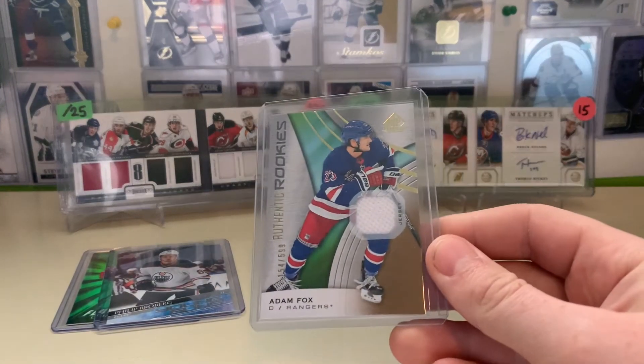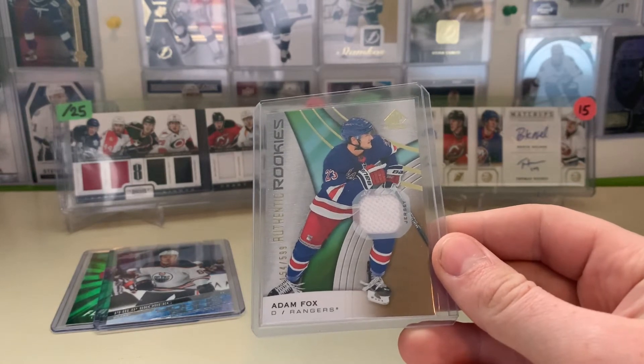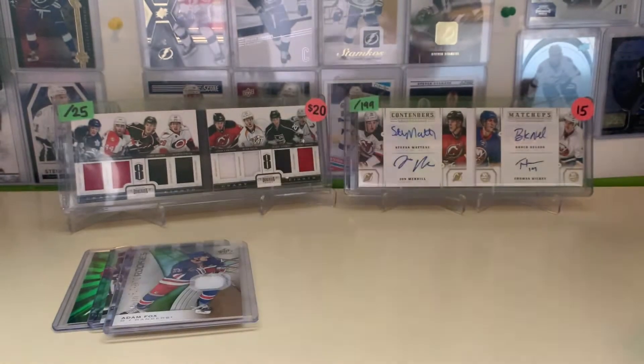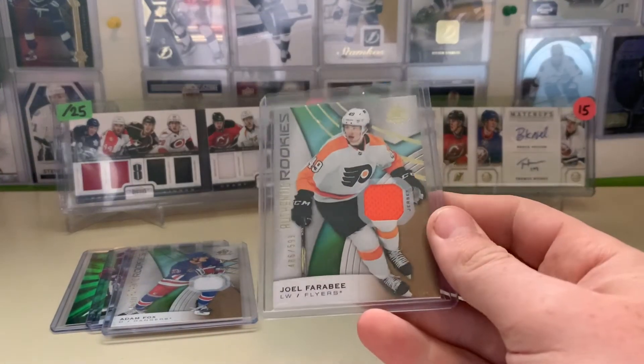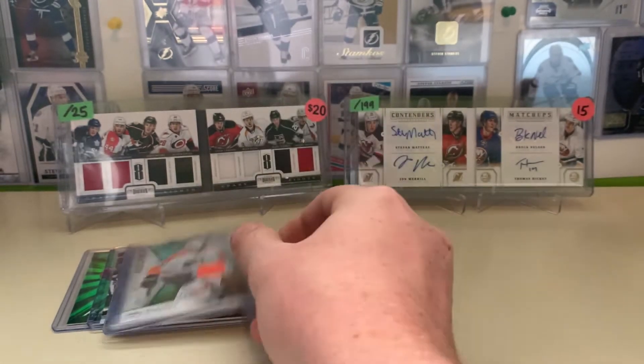Fox — I paid $5 for. I think he was second in D-man scoring this year. So an authentic rookie jersey for $2.50. I can sell it for $5 or $10 or something in between. Next up, Joel Faraby — he had a good start to the year. I paid $2.50 for his rookie jersey, so I was happy to pay that as well.